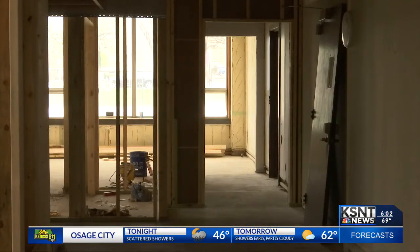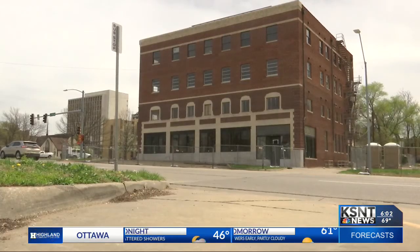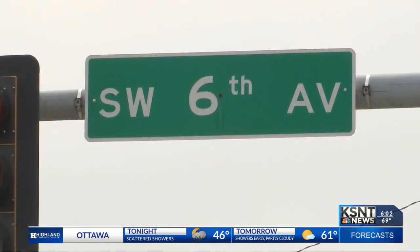The one-bedroom apartments will range from $575 to $600, depending on income, and the two-bedroom apartment will cost $745.